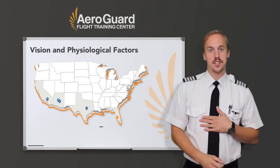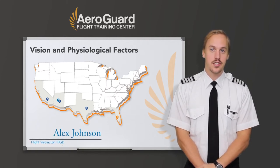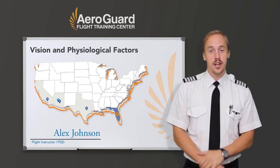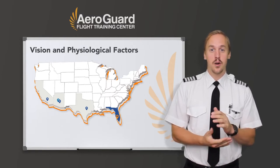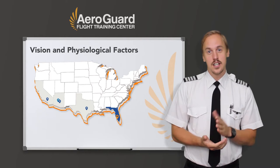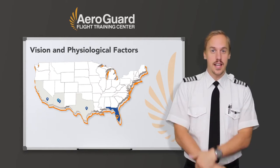Good day viewers, my name is Alex Johnson. I'm a former student with AeroGuard and currently I'm an instructor, a check instructor, and a training manager operating out of our Punta Gorda campus in Florida. I'm here today to talk to you about why vision is important in flight, specifically relating to the illusions that can be experienced and how we can mitigate some of those illusions.